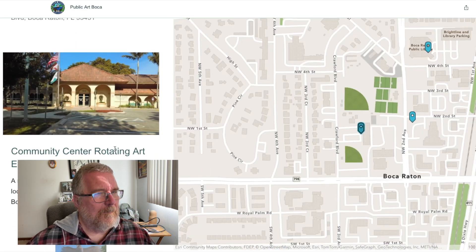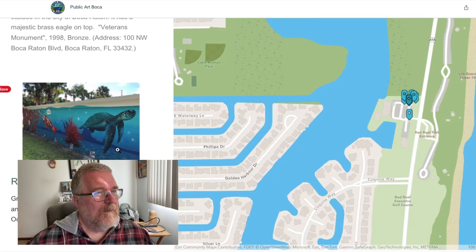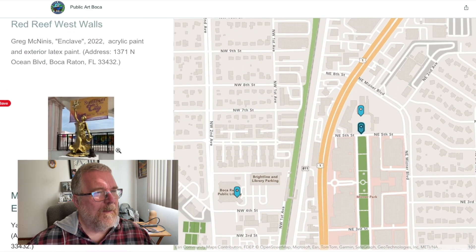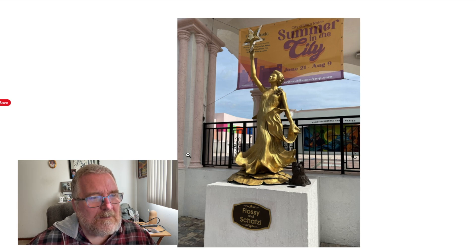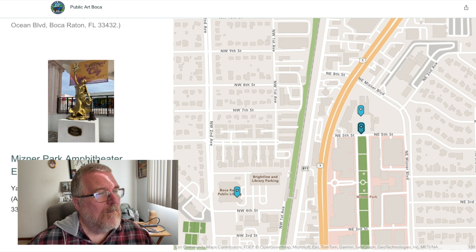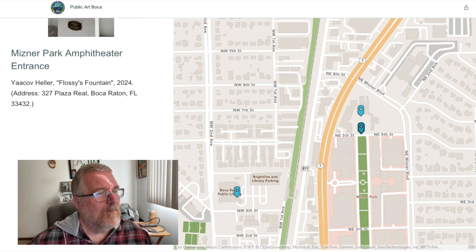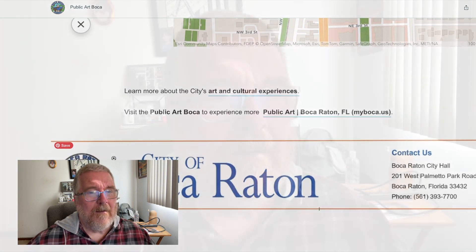Robert and I could walk around to make a video and show you the different art. I like the idea of an interactive map. Oh look at that, that's kind of cool — Flossy and Shotsy. Flossy's fountain! Well, that is cool. I love what they're doing here.